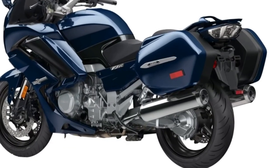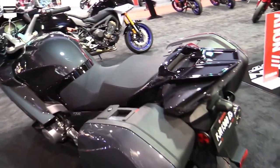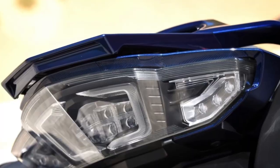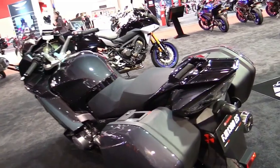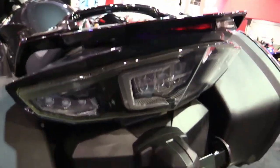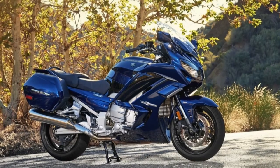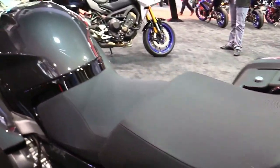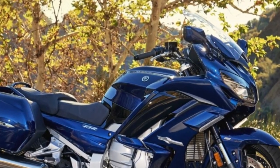Effortless Big-Bore Thrust: The FJR1300ES features a compact 1,298cc DOHC 16-valve liquid-cooled inline 4-cylinder engine that delivers superb power and torque for an unequaled spread of muscle over a wide RPM range. The engine is always ready to respond with strong passing power, even with a passenger and full load of luggage aboard.